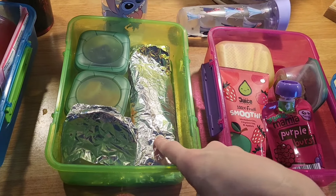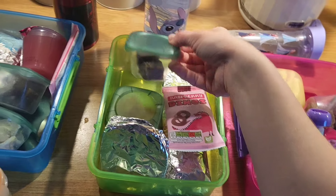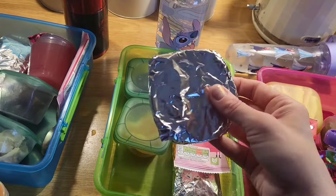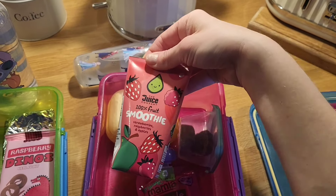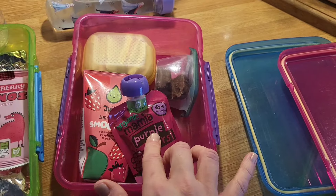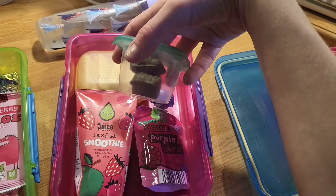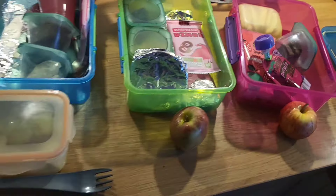On to Charlie's lunch: he's got a ham wrap because he doesn't like cheese. He also has a dino roll, a couple of those heavenly chocolatey things, a satsuma that I've peeled for him because he won't peel it himself, and a chocolate covered rice cake. Lily has got a ham and cheese sandwich, the last one of these smoothies from Aldi, a purple fruit pouch — she already had a fruit pouch with her breakfast — and a couple of chocolate bites.